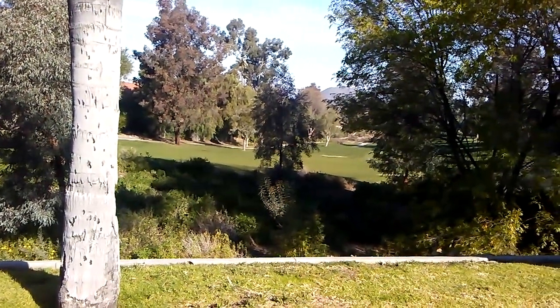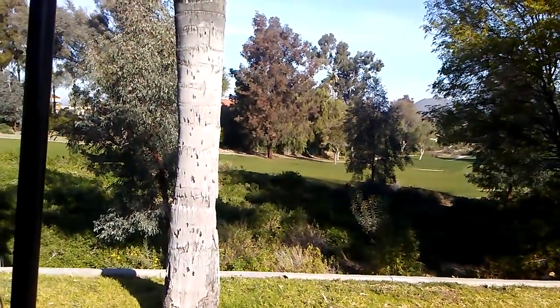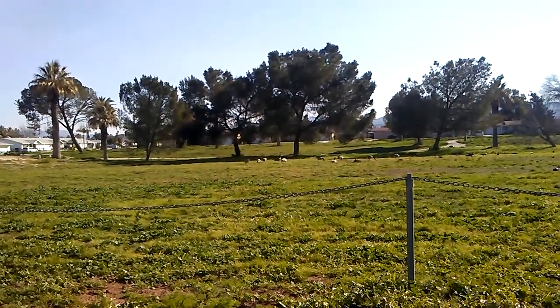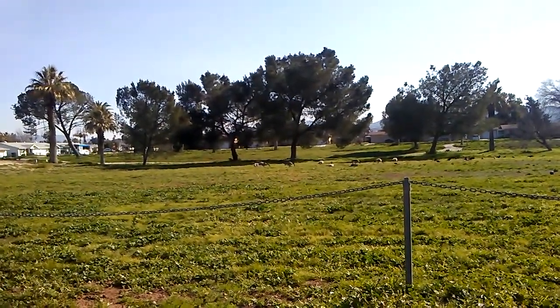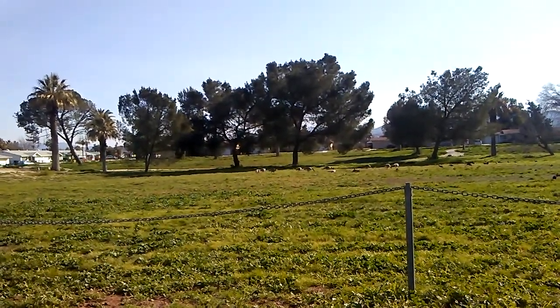Some beautiful scenery here in Southern California. Wow, this is an interesting sight for Southern California. Right above that chain, there are ten Canadian geese. We used to call them Canadian geese; they call them now Canada geese.